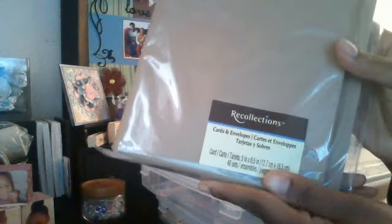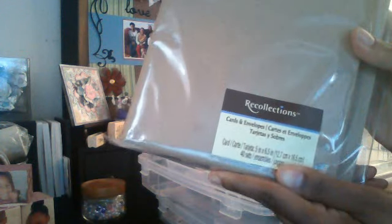This one has the Recollections cards and envelopes. There are 40 sets in here, and these were actually 3 for $1. I did get one because I already have a lot of the black ones — about three sets — so I thought it would be cool to get some cardstock color.